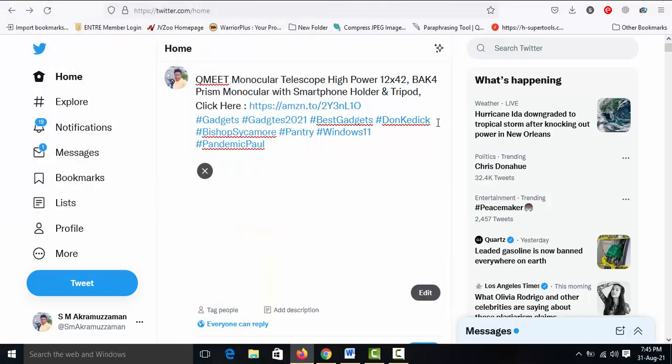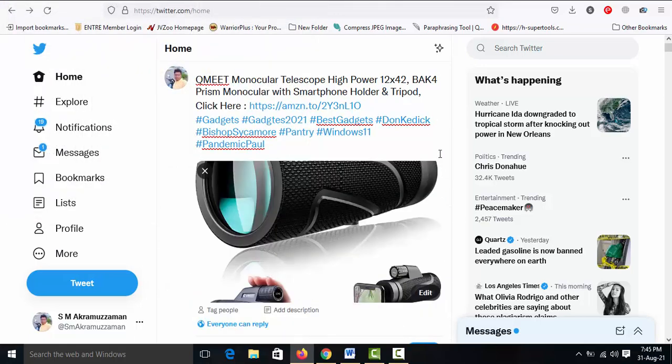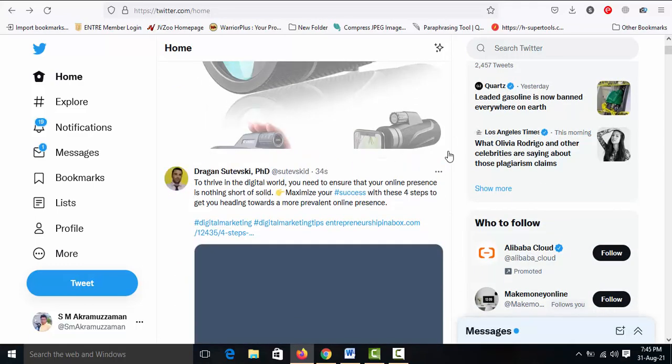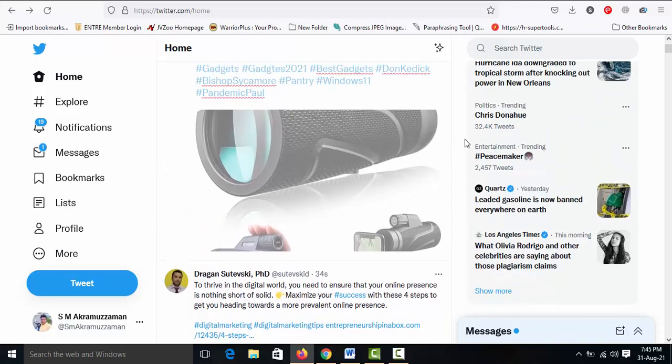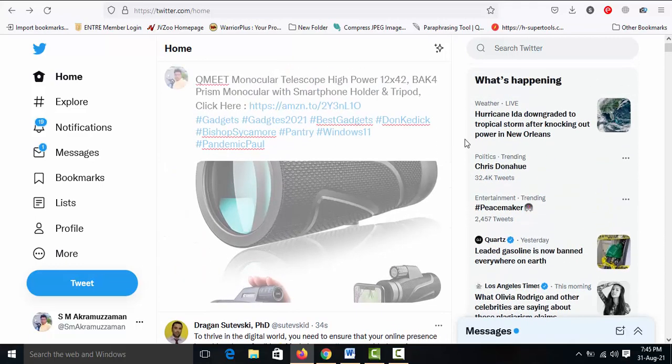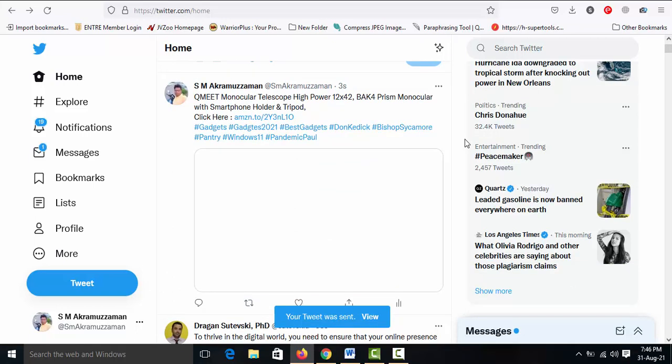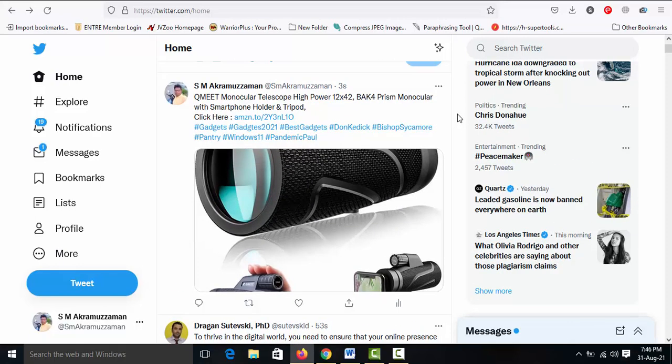Add the saved product image to the tweet and click 'Tweet.' The marketing process is complete.